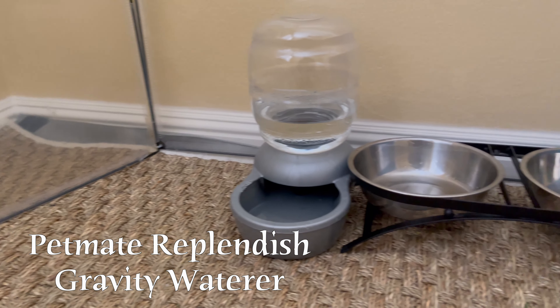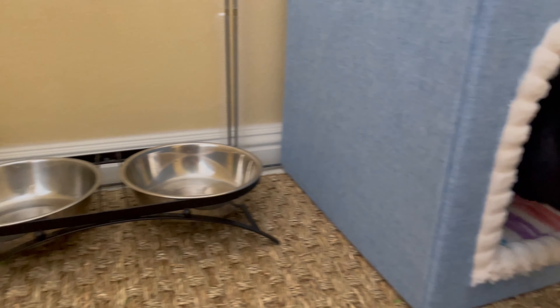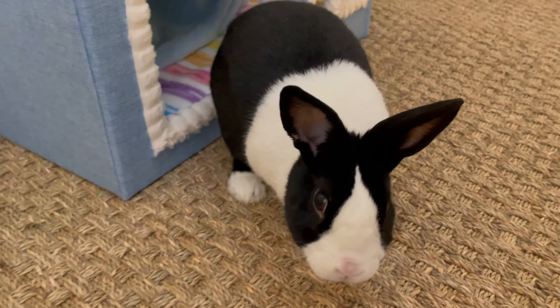This is Oreo's dining corner. Here he has his water bowl that filters water throughout the day and just a couple of bowls for his veggies and pellets.